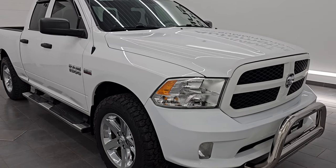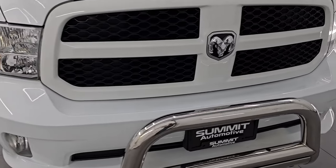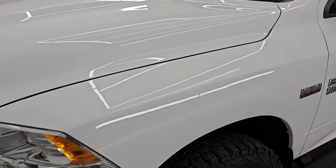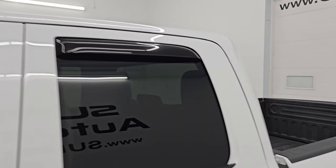Ultra clean all the way around considering the age and miles on it. What I'm going to do in this video is go all the way around — inside, underneath, start it up, take a look under the hood, show you all the options, and give you the most accurate representation that I can of the vehicle.